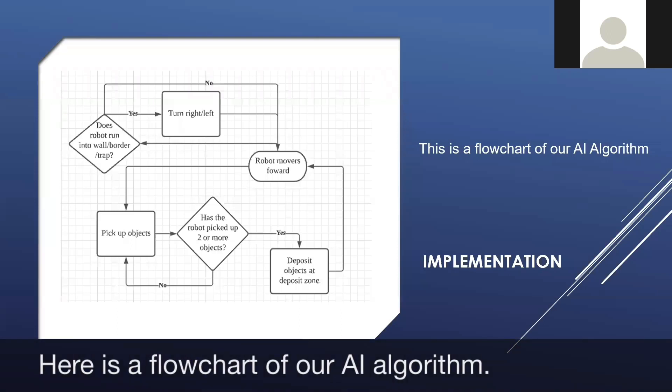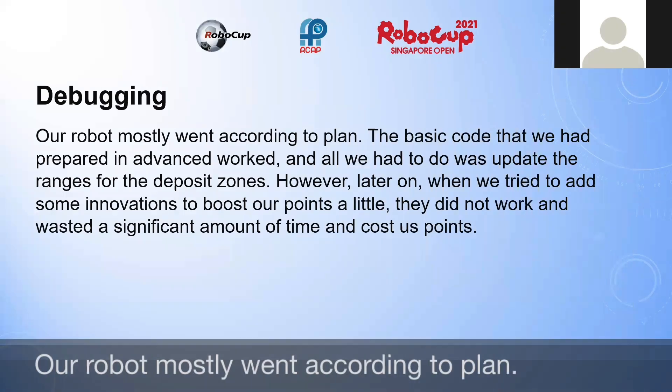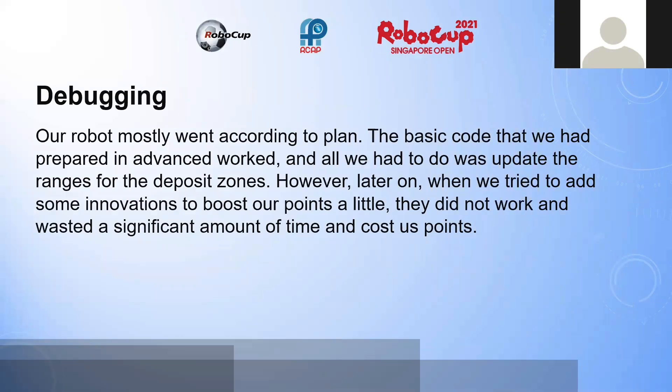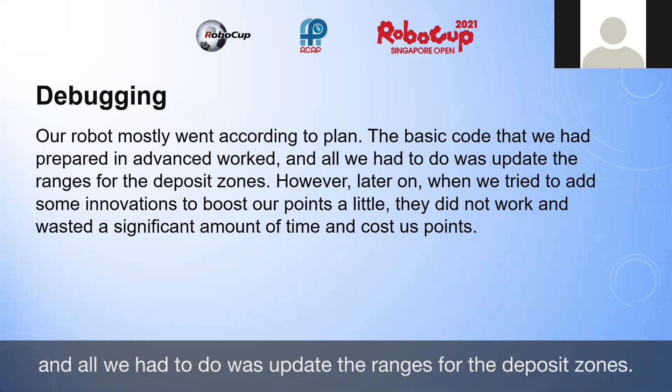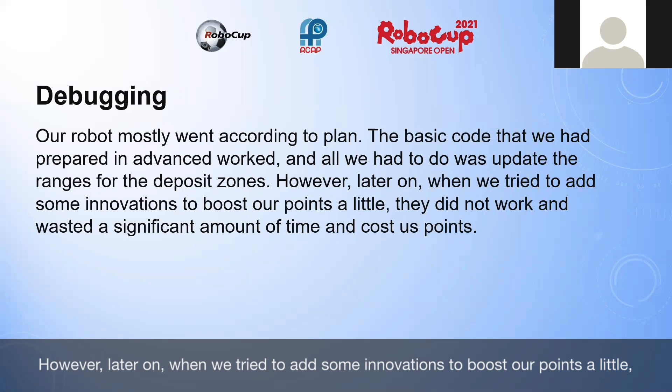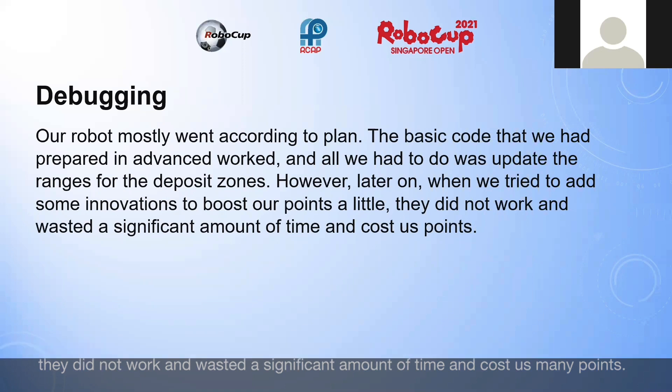Here is a flowchart of our AI algorithm. Our robot mostly went according to plan. The basic code that we had prepared in advance worked and all we had to do was update the ranges for the deposit zones. However, later on, when we tried to add some innovations to boost our points, they did not work and wasted a significant amount of time and cost us many points.